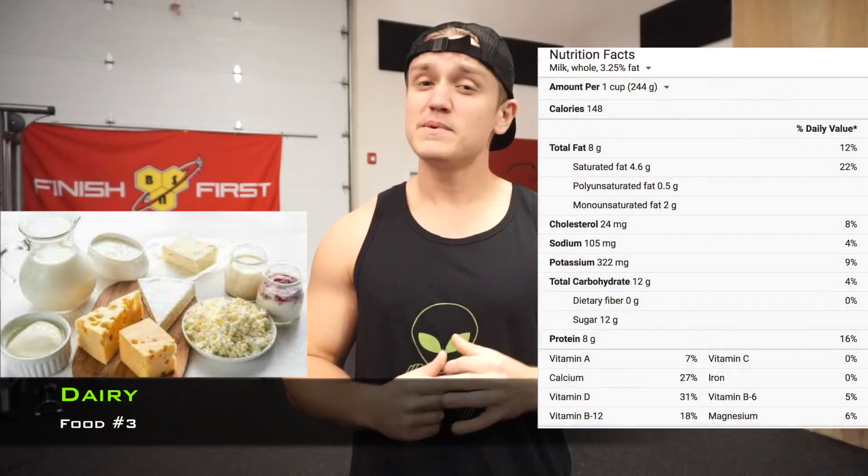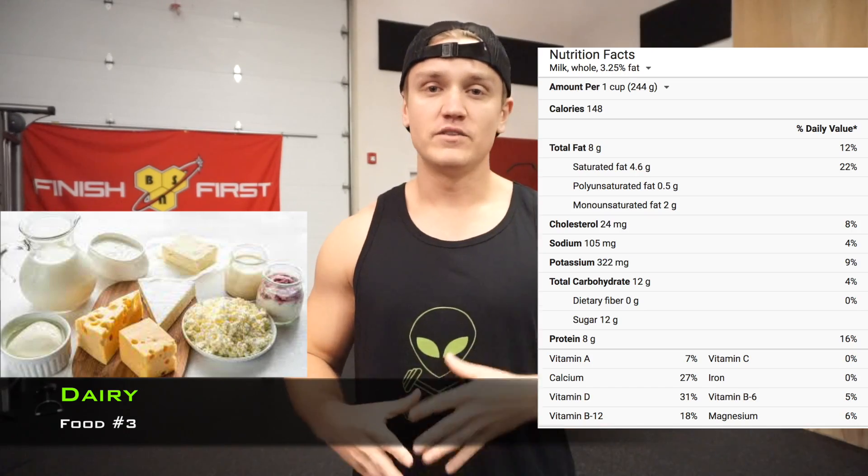Third on the list is dairy. Dairy has been getting a bad rap lately because of the new alternative milk trend. While it is not necessary in the diet, it can help you add some protein and should be considered if you do not have any pre-existing lactose intolerance issues or milk allergy. The dairy food group consists of animal milk, cheese, and yogurt as far as protein goals are concerned.